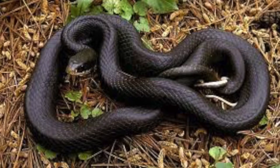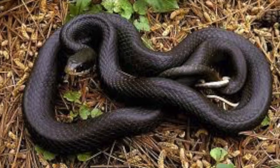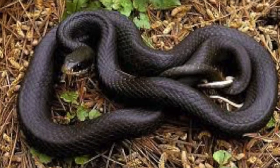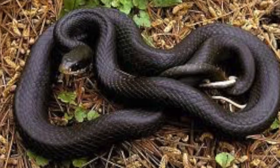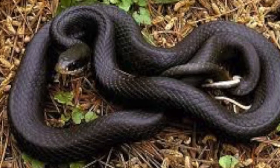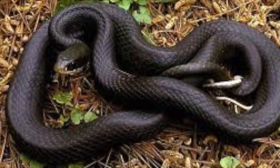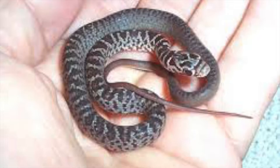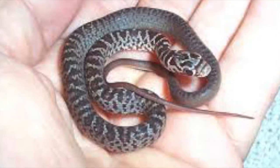The black racer, also known as the Alabama black snake, has large smooth scales, large eyes, and often has white coloration under the chin. The belly is generally uniform dark gray or black. Adult racers can be mistaken for other large black snakes in the region, including black rat snakes. Racers are habitat generalists and can be found in nearly any habitat in the Southeast.